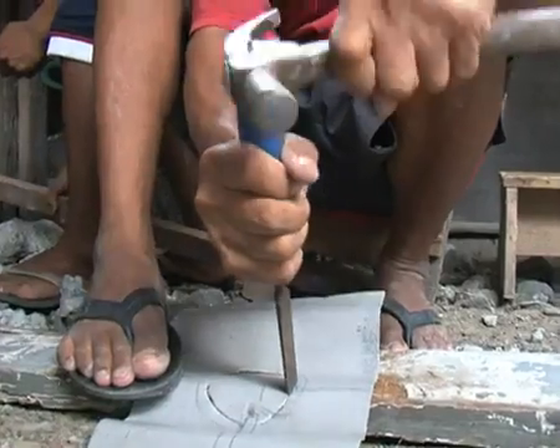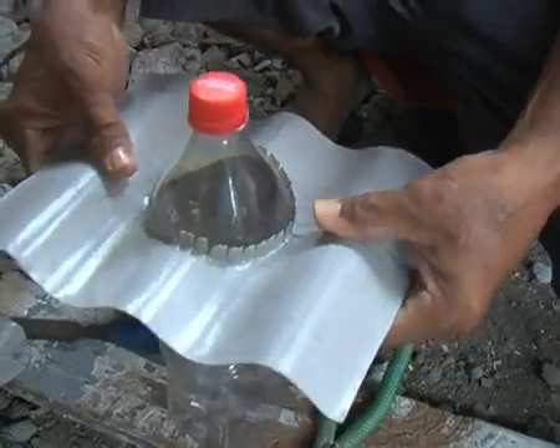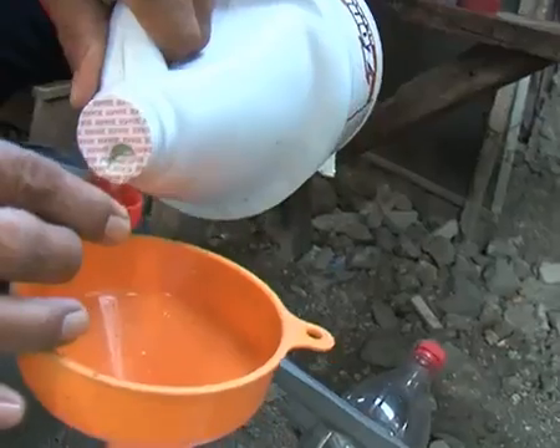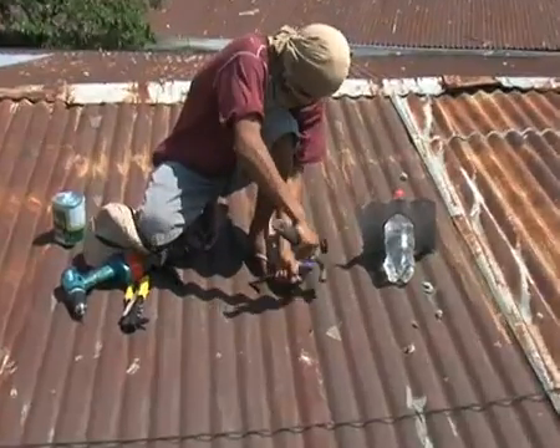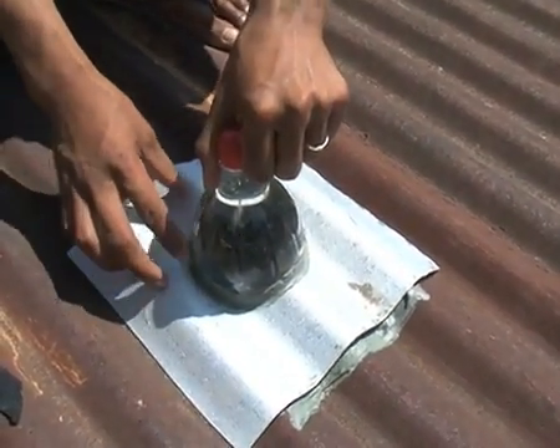The technology is amazingly simple. All you have to do is fit the metal sheet around a plastic bottle, fill it with water, add chlorine, bore a hole in the roof, insert the bottle, then seal it. And there you have it: 55 watts of clean and free solar light.